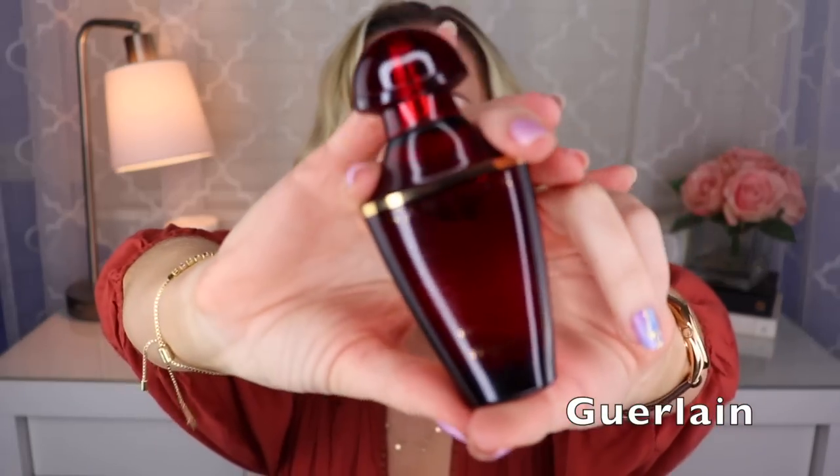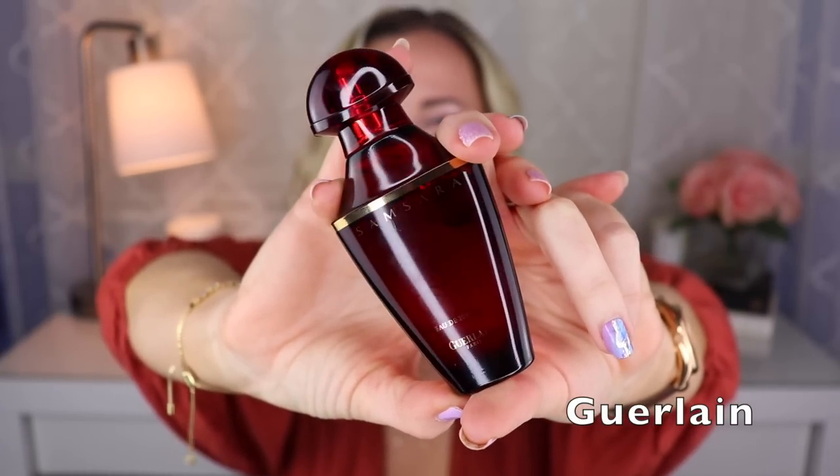Now we're going to a more classic fragrance from Guerlain — Samsara, which my mom used to wear. I have this EDT version from before the reformulation, probably dating from the late nineties to mid-2000s era. This one has a lot of florals like ylang ylang, but it also has this really nice sandalwood — that's why I think I like it so much. I think it also has a little bit of vanilla and tonka, but mostly I get the ylang ylang and the sandalwood. Created by Jean-Paul Guerlain.